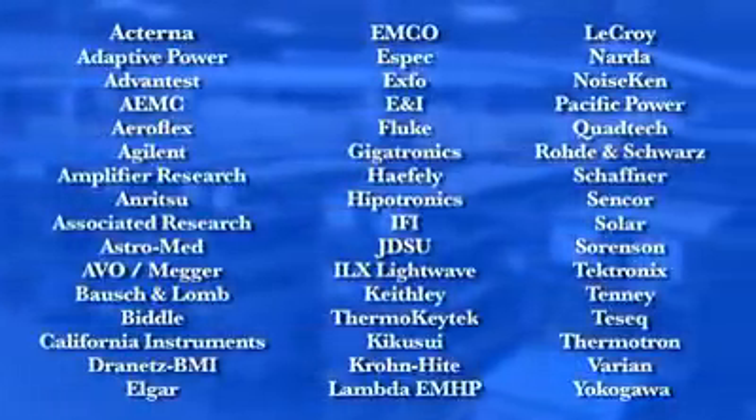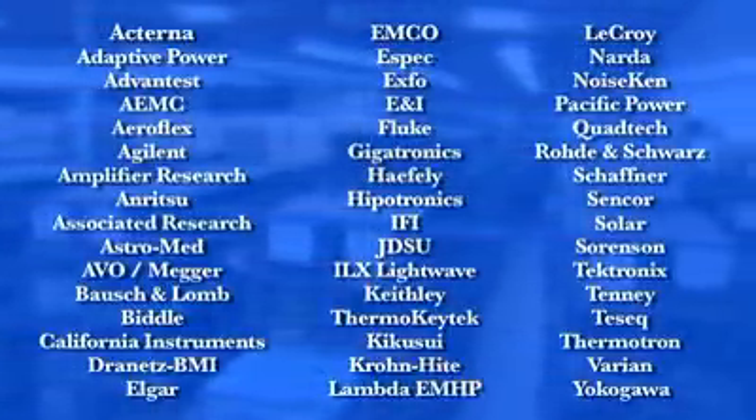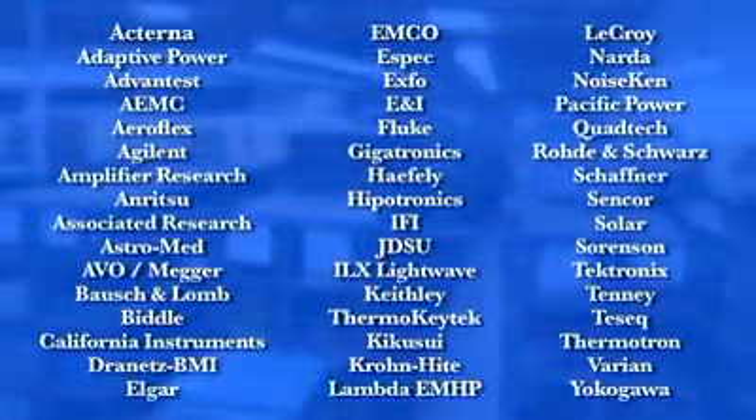We build strong alliances with specialty test equipment manufacturers to ensure the highest quality and most durable equipment for our customers. We partner with the industry's premier equipment manufacturers so that A-TEC's customers enjoy the utmost levels of availability, support, and satisfaction.